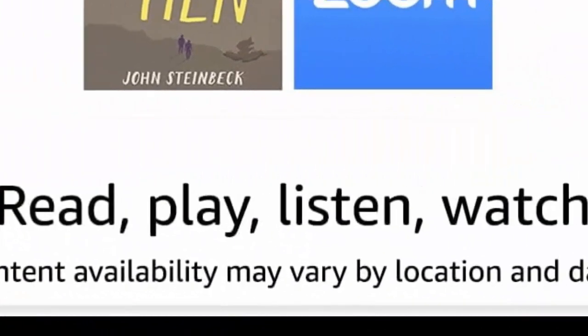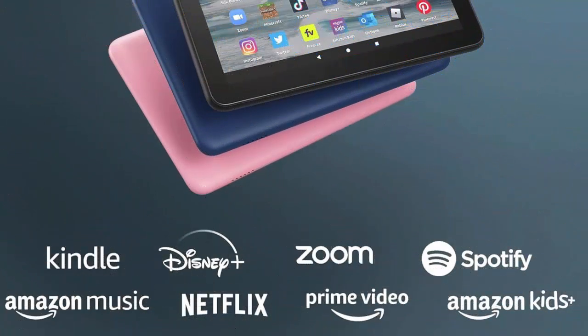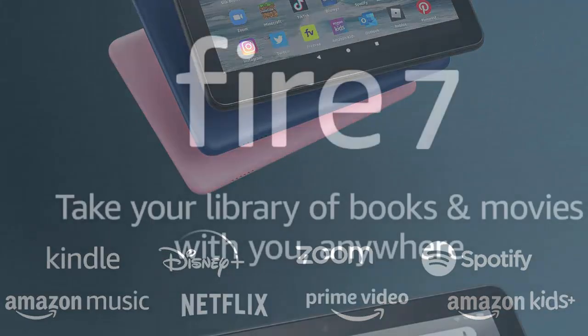Choose between 16 or 32 gigabytes of storage and download books, shows, or movies to keep your downtime going. Big library, small tablet, more fun.